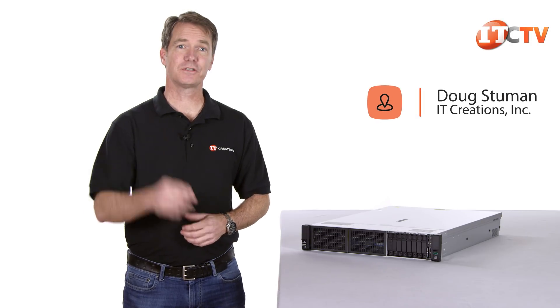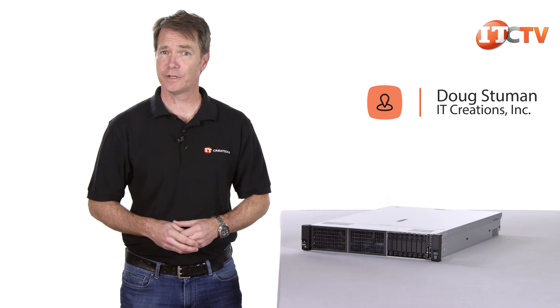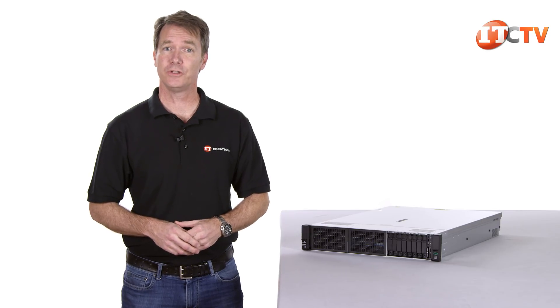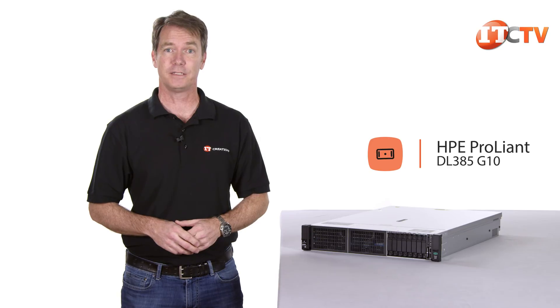Hi there, Doug Stumann with IT Creations with another server review. This week we have a tasty little treat for you: our first HPE server with AMD's new EPYC processor, the 2U 2-socket HPE ProLiant DL385 Gen 10.